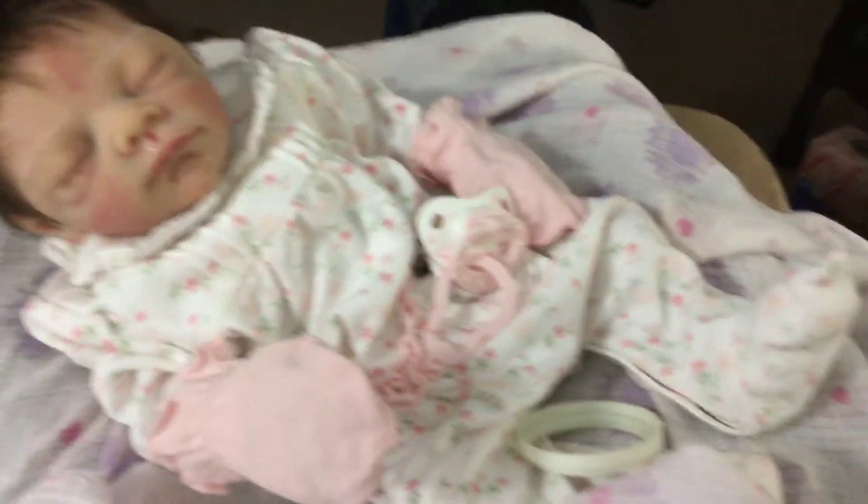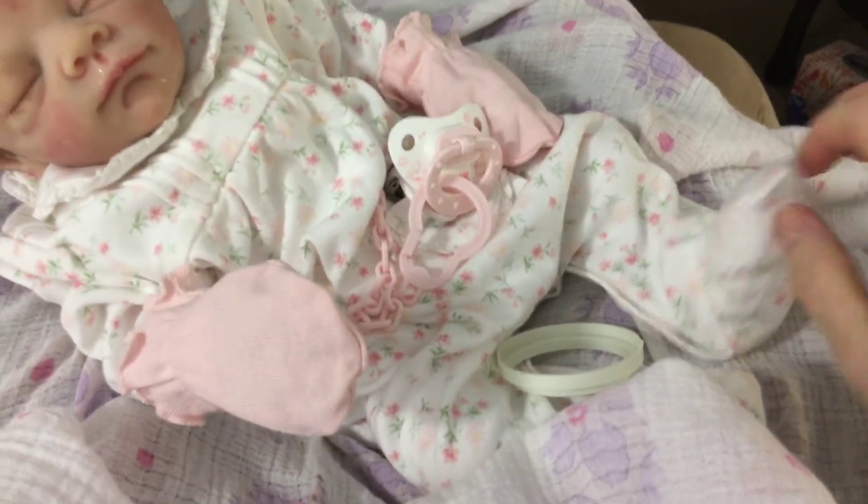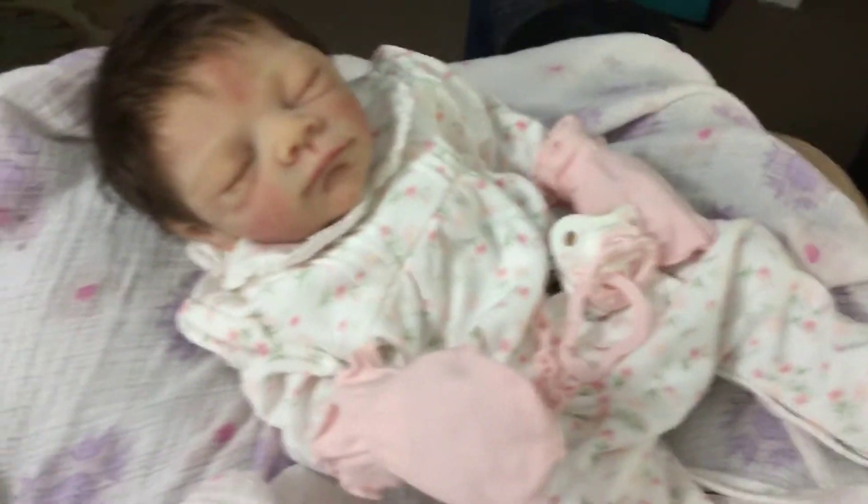Hi everybody, this is Linda with Linda's Babies. I'm here tonight with my little Courtney. She's my partial silicone. I just love this little one. She's so sweet, so petite.